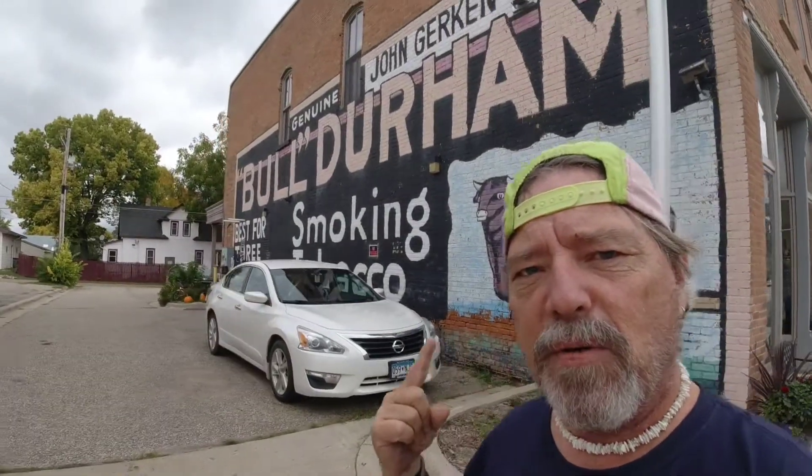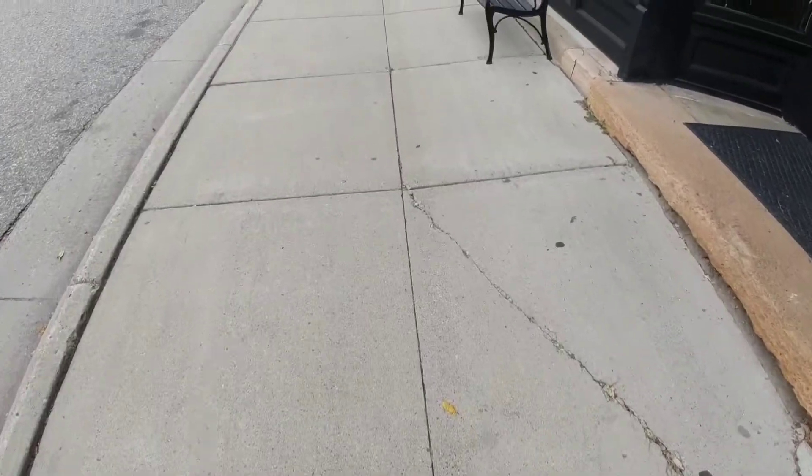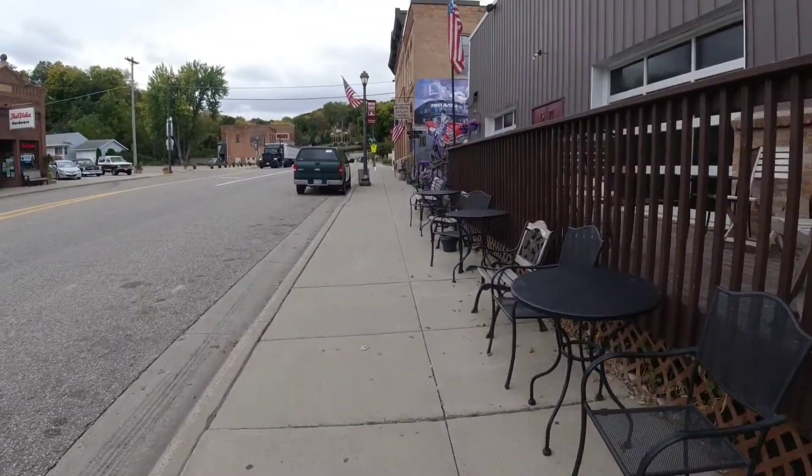Not only does it look like they have a pretty amazing museum and some definitely awesome murals on the sides of the wall, but my very first time passing through this town I noticed something that I said, you know what, I gotta stop and check this out. I thought you guys might find it fascinating.